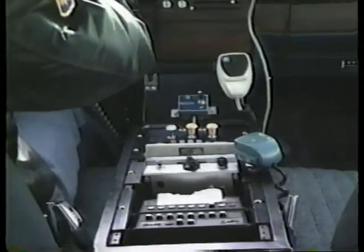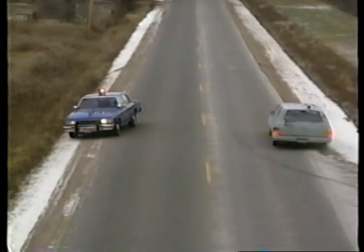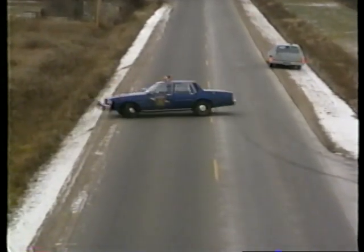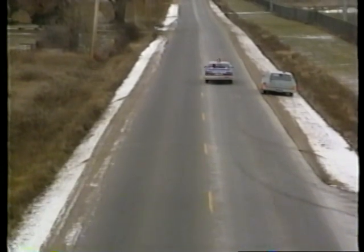1991 marked the beginning of a new era of safety and enhanced performance for these vehicles, with a wider introduction of Anti-Lock Braking Systems, or ABS. This informational program will acquaint you with ABS, how it works, and more importantly, the safety advantages it provides the police officer.